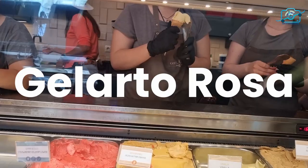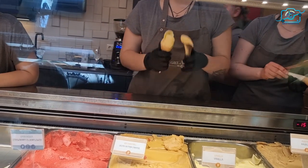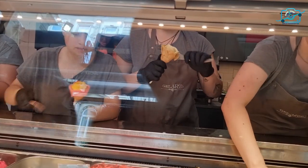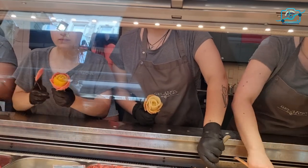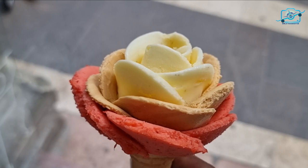Let's sweeten our journey with gelato rosa. This Hungarian twist on Italian gelato is not only a treat for the eyes but also a delight for the palate. Its delicate, petal-like scoops come in a variety of flavors, creating a beautiful and refreshing dessert experience.